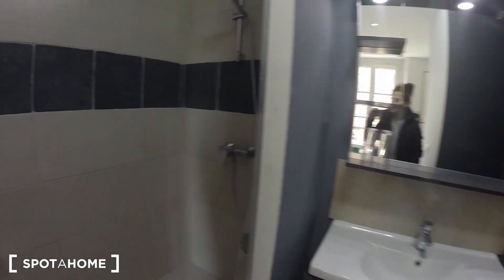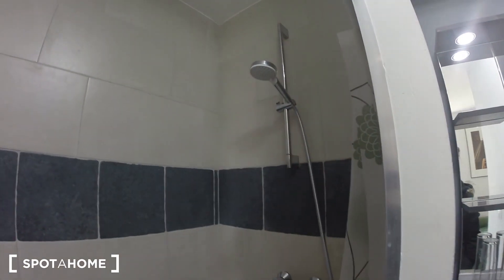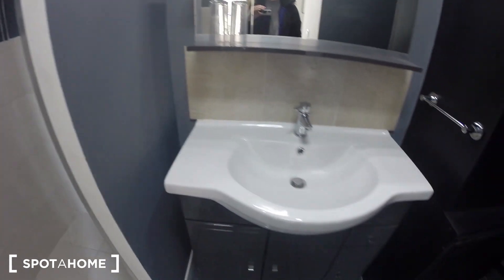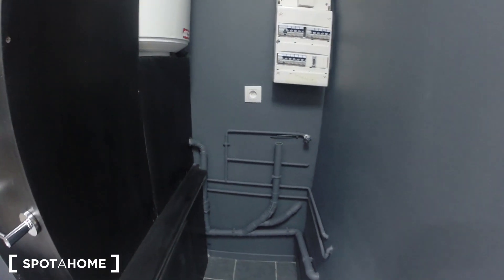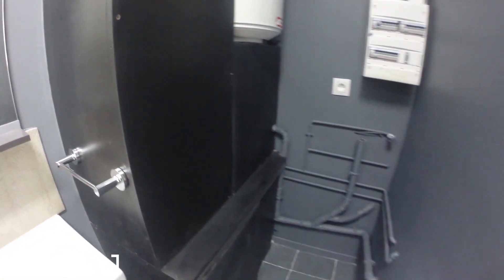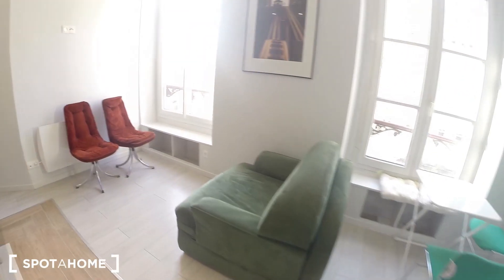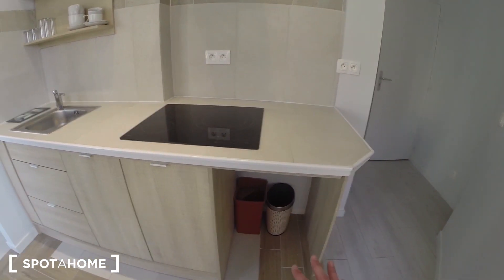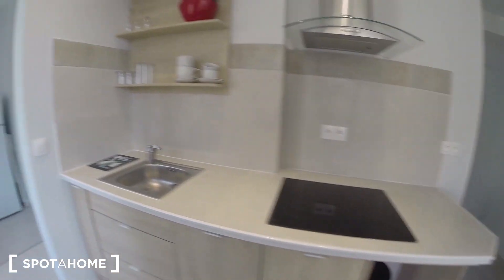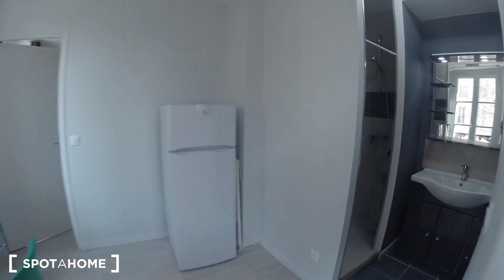This is the bathroom. You have the shower, the sink, and here you have the space where you can put a washing machine, for example. You also have another space here that you can use either for a washing machine, an oven, a dishwasher — anything you want. It's made for it.